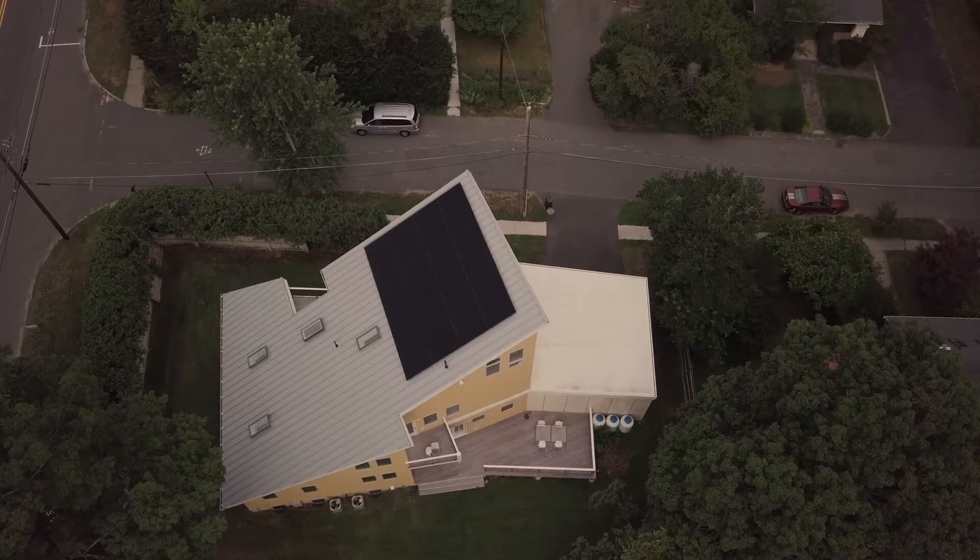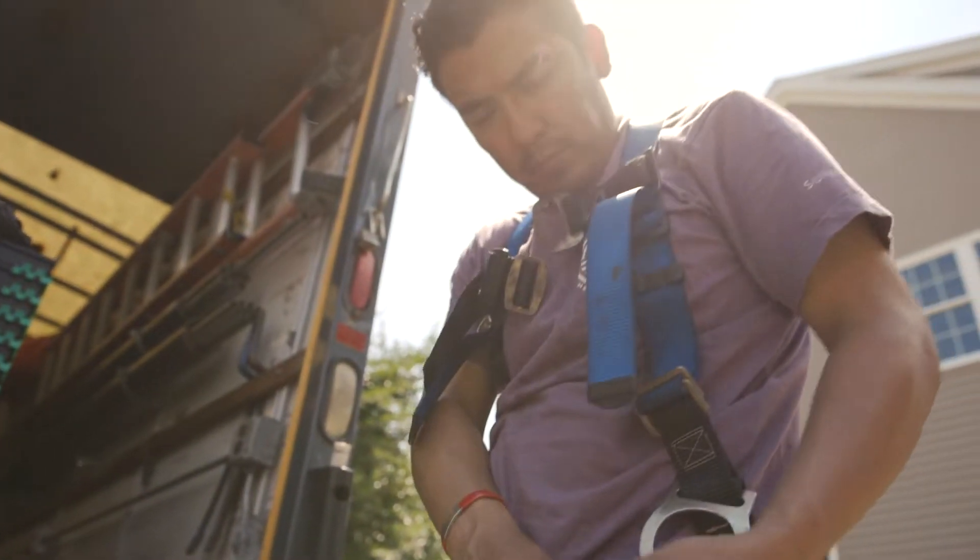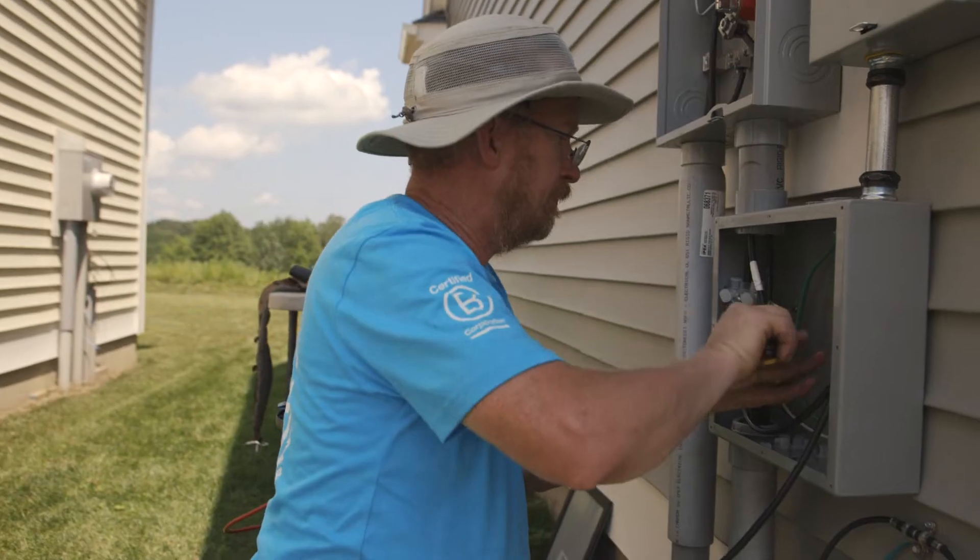The fact that PV Squared is a worker-owned cooperative factored into our decision. I had the feeling that they would be able to do everything that we needed done without really any work on our part.